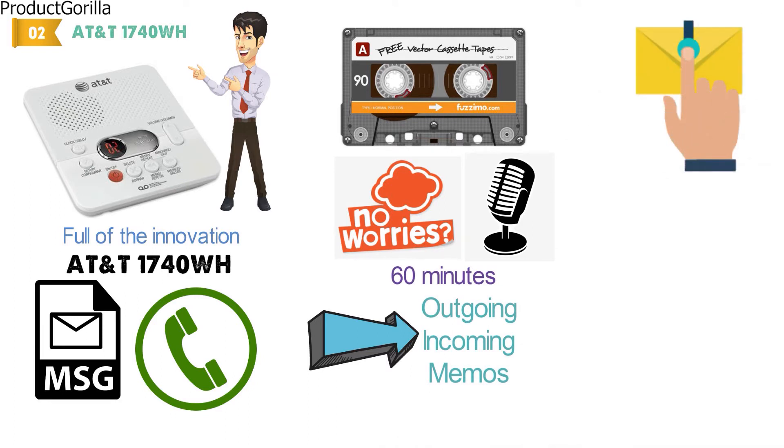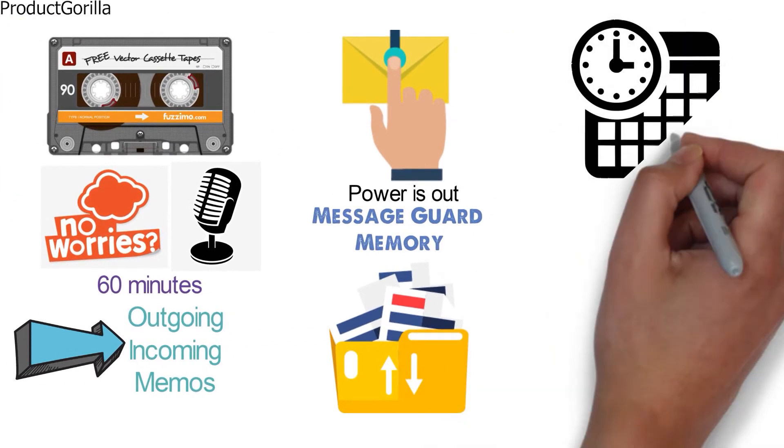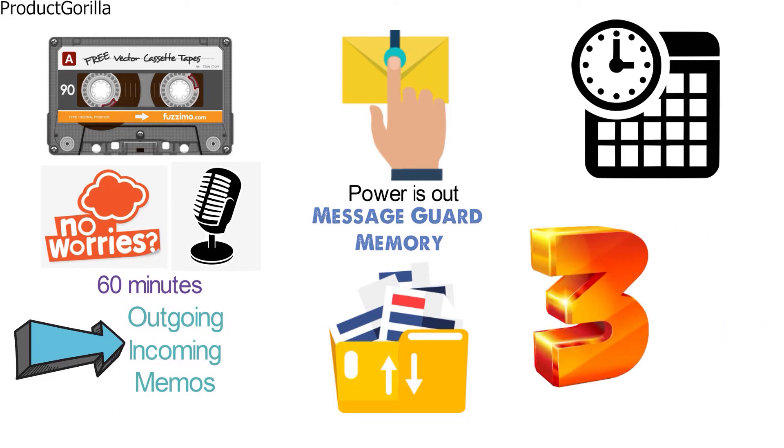To keep your important messages safe even when the power is out, this machine has message guard memory that automatically keeps your messages safe. All of your messages will have a time and date stamp for your convenience, and the setup menu is in three different languages: English, French, and Spanish.